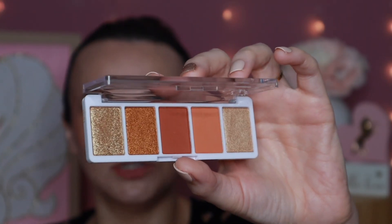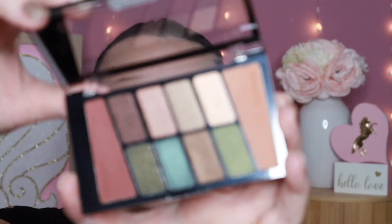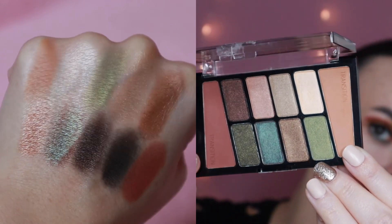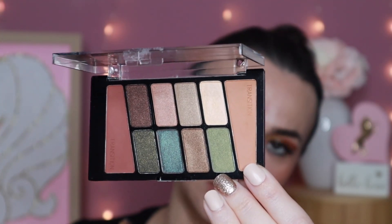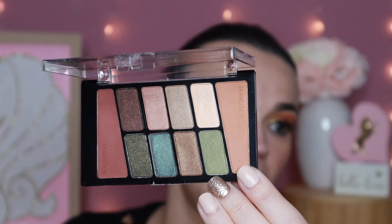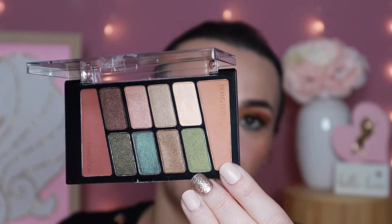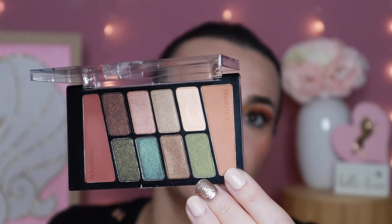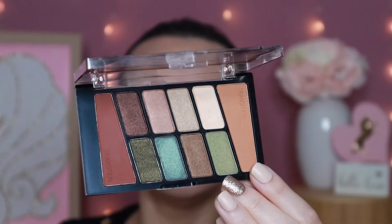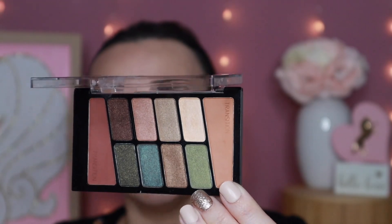One more from Wet n Wild — this is their tin pan palette in Comfort Zone. These deeper greens and brown tones in this palette definitely gave me fall vibes. Comfort Zone is a classic and there have been multiple versions of it, so if you don't have this version you might have an older one in your collection. This would be a good time to pull it out — I thought this was perfect for this time of year.